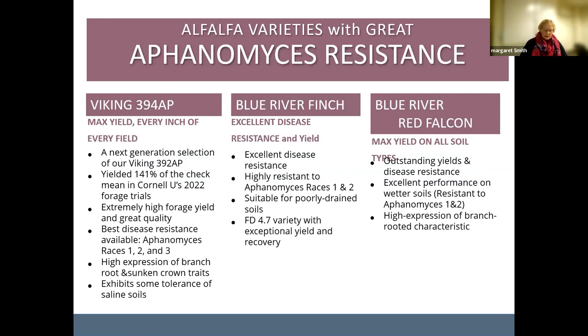Few universities are still conducting these tests, and we appreciate those who do — Cornell University, Michigan State, and University of New Mexico, which does irrigated variety tests. Aphanomyces screening is important because it can be a big problem in reducing the life of alfalfa stands where it exists; it's dominant in very wet soil. There are at least three races known, maybe more, and the Viking 394 AP, Blue River Finch, and Blue River Red Falcon all exhibit good resistance to Aphanomyces.